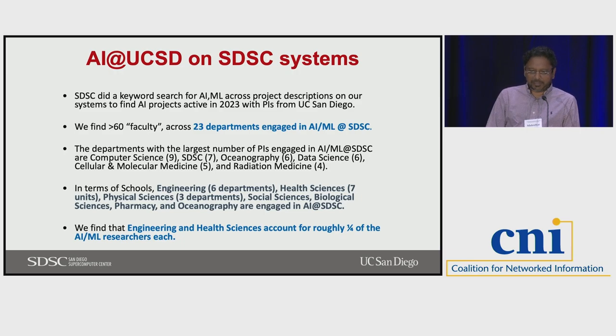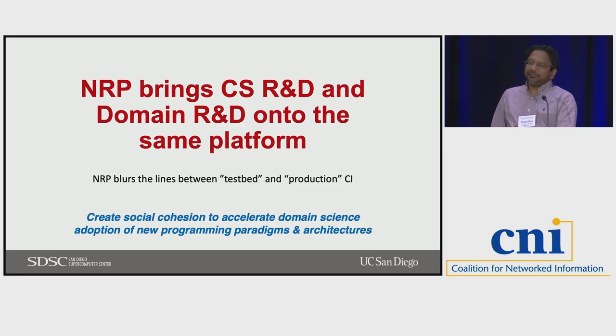At UCSD on SDSC systems, we have over 60 faculty across 23 departments involved in AI. There are the standard ones, but also social sciences, oceanography, and health sciences that are new to all this, and it's growing. Another aspect of NRP is we want to essentially bring CS R&D and domain science R&D into the same platform and try to accelerate domain science adoption by doing this.